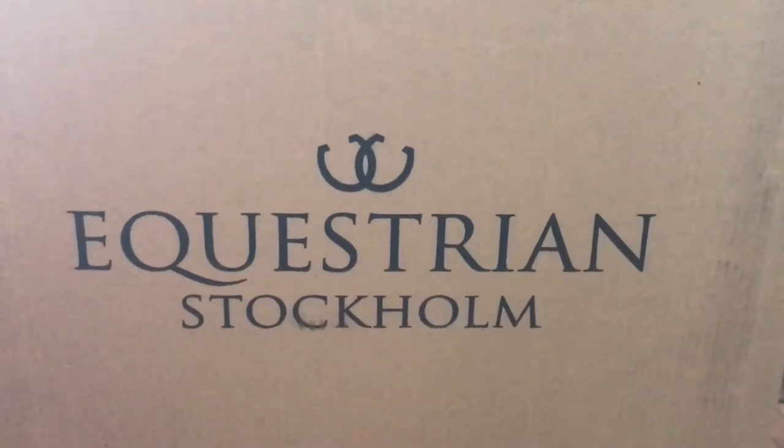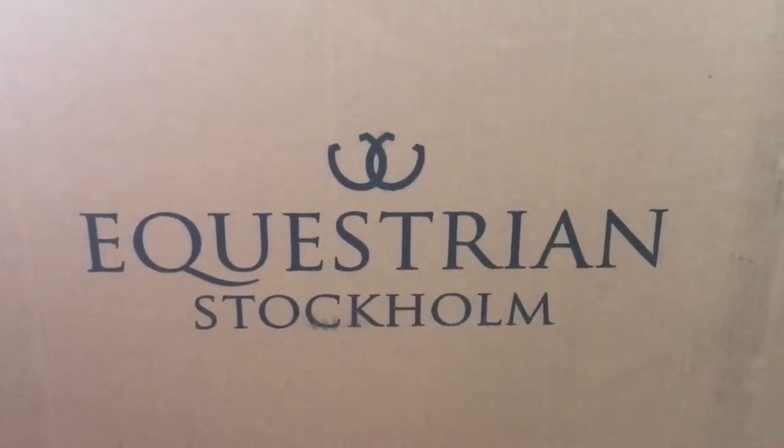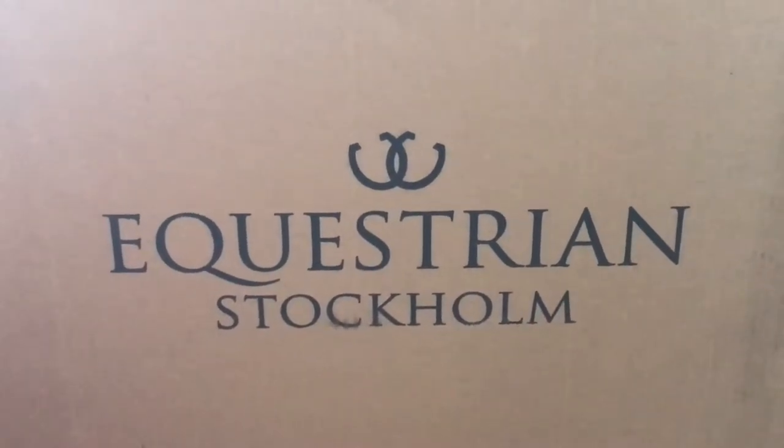Hello everybody, we thought we'd do a quick video of the Equestrians.com Autumn Winter 2018 range. It is simply stunning. So we thought we'd do a quick video of what's in the box.